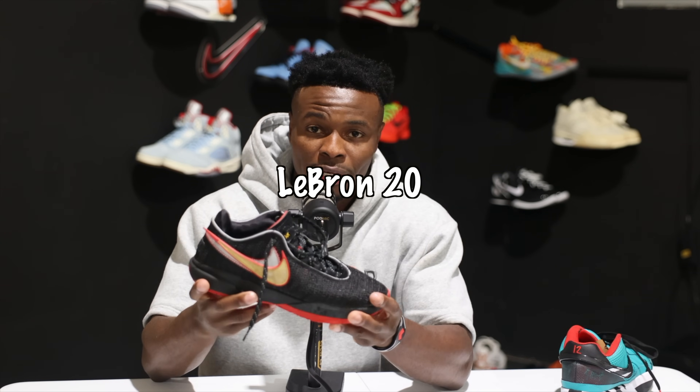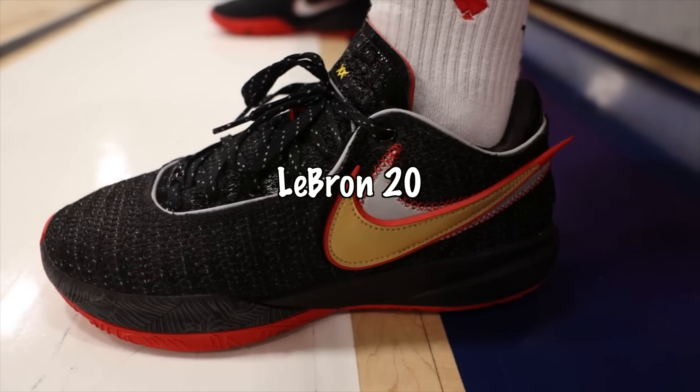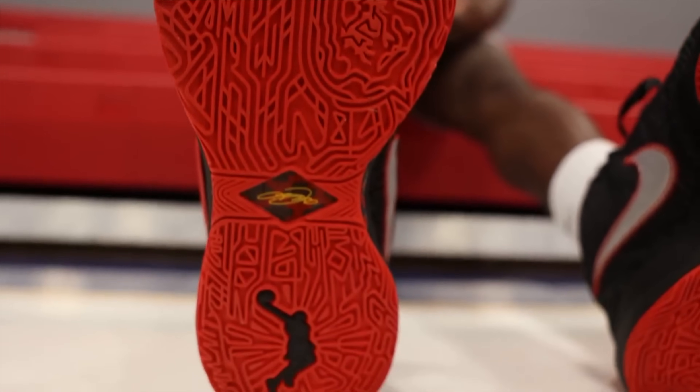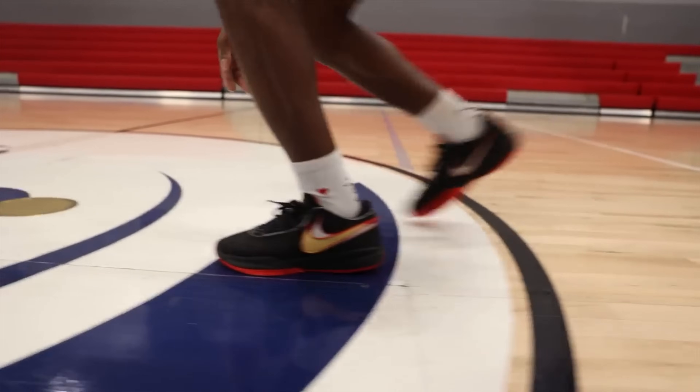Next, let's talk about a sneaker that's pretty old but still very valuable in my opinion — and that's the LeBron 20. The material choice is a lot better than the Jaw. Multidirectional traction pattern, so you're good when you're making your moves. The fit is A1. You get zoom in the forefoot and the heel in this one — it's like an upgraded version of the Jaw.